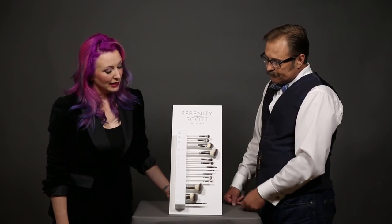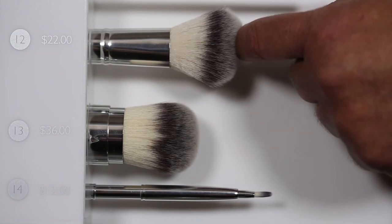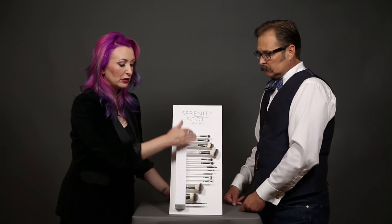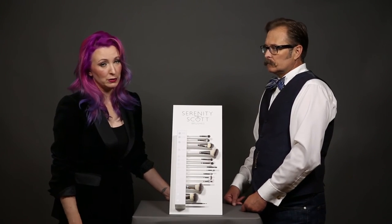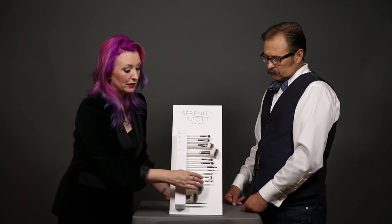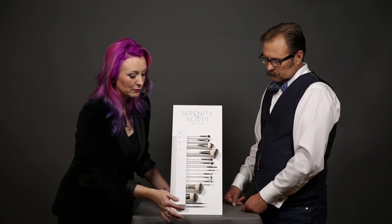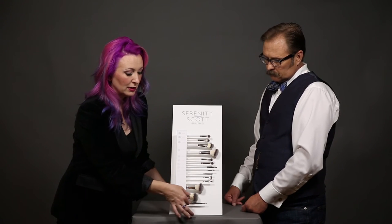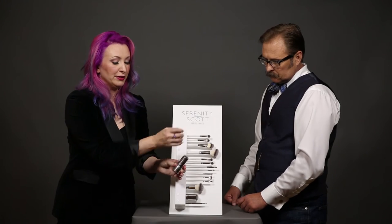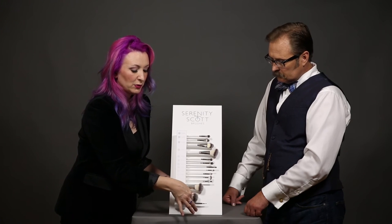Our number twelve is our powder foundation brush — it's designed to really push and pick up that powder foundation. It has a slightly shorter handle rather than the long pro handles because a lot of our folks are traveling with it, though as a pro artist you may have multiples in your kit. They feel incredibly soft — like vegan bunnies. Number thirteen is the travel version, a kabuki brush that actually collapses for travel, but it's nice displayed so people can see it in use.